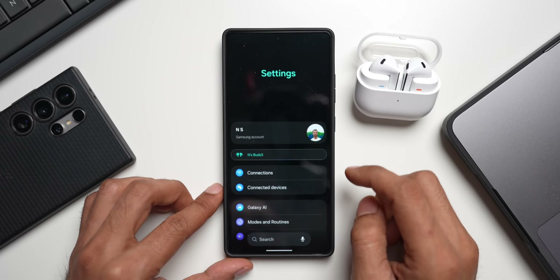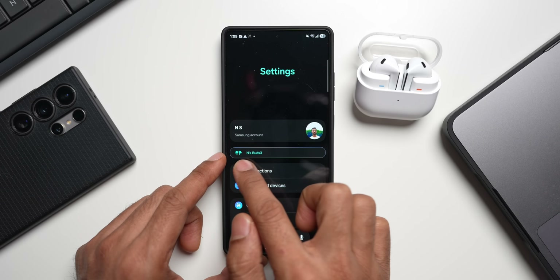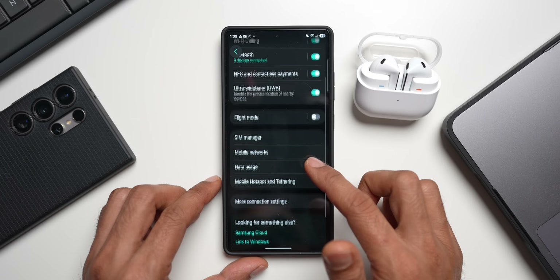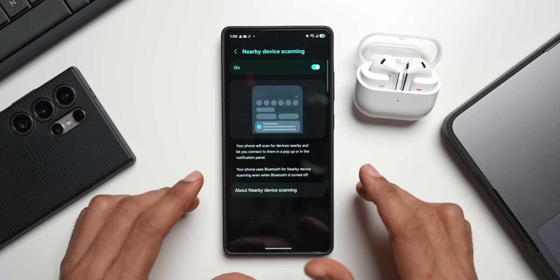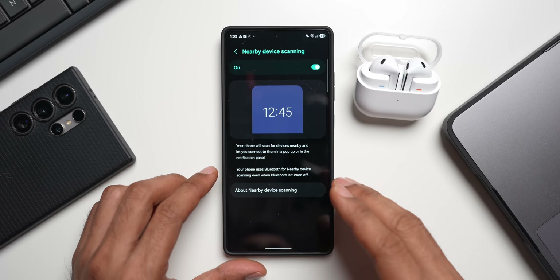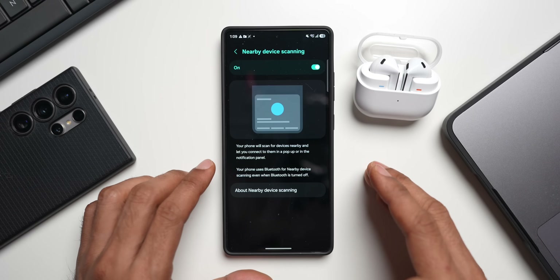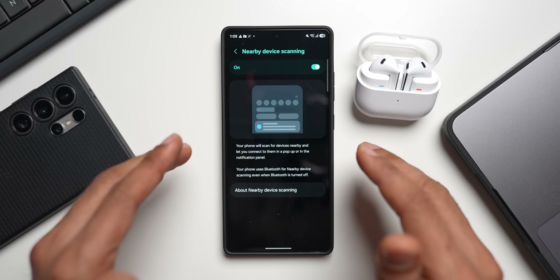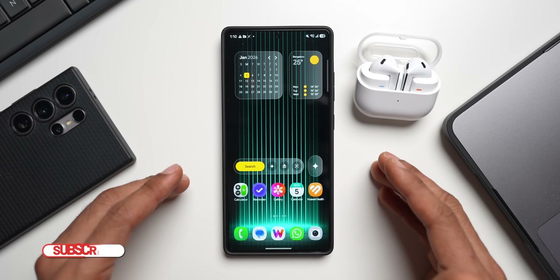Now let's look at the settings. This is how the connected device looks on One UI 8.5 — it gets the color palette too, shown in a green tint, which looks beautiful. Let's go to Connections, then More Connection Settings. You'll see Nearby Device Scanning here. The toggle is enabled, and if you don't want your phone constantly searching for nearby devices you can turn it off. This may save some battery, even though it's quite efficient. You may want to disable it if you don't use connected devices around you.